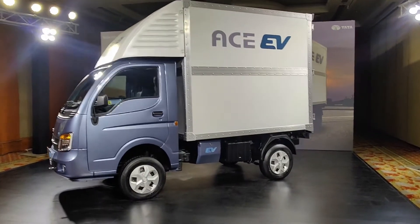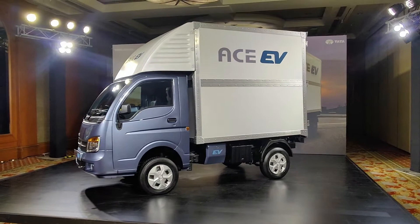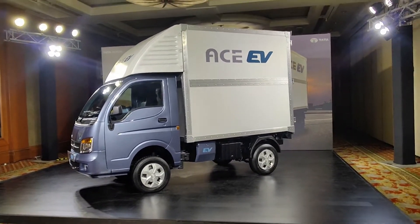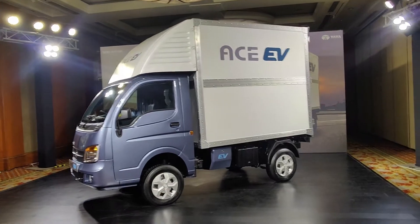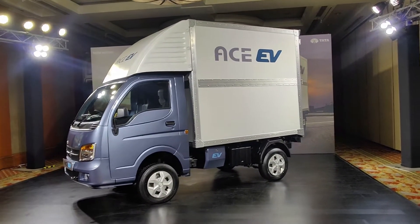Tata's sales always benefit us. In terms of sales, it is easy to buy and maintain. In the EV, there is very little maintenance. The Ace EV is going to work a lot. And if the charging setup is in place and you are only delivering in the city, this is a great segment for the Ace EV.